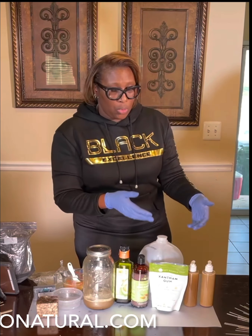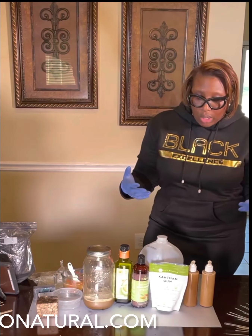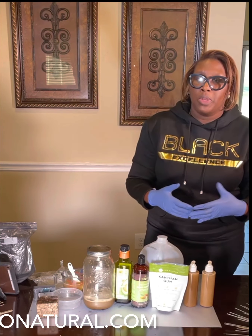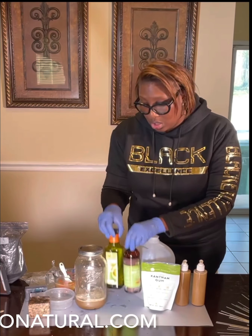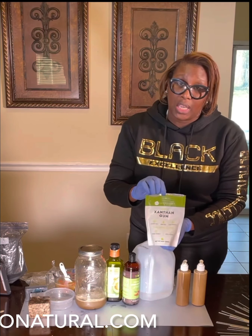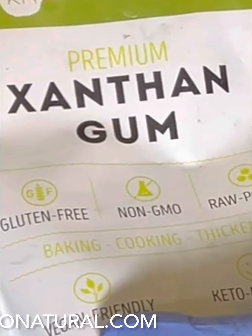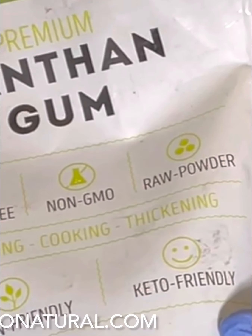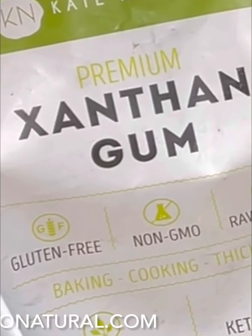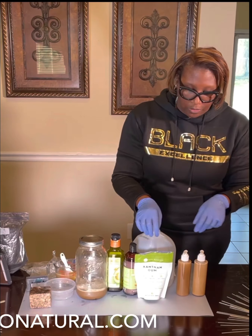So people with normal skin, if they want to use it, it will dry you out. If you're oily but you like the black soap and you don't like how it makes your skin feel because it's dry, I add these oils to it. And to make it just a little thicker, I put xanthan gum in it. This is also vegan and keto-friendly — you can eat it, and if you can eat it, you can put it on your skin. You'll find xanthan gum in various vegan food recipes.